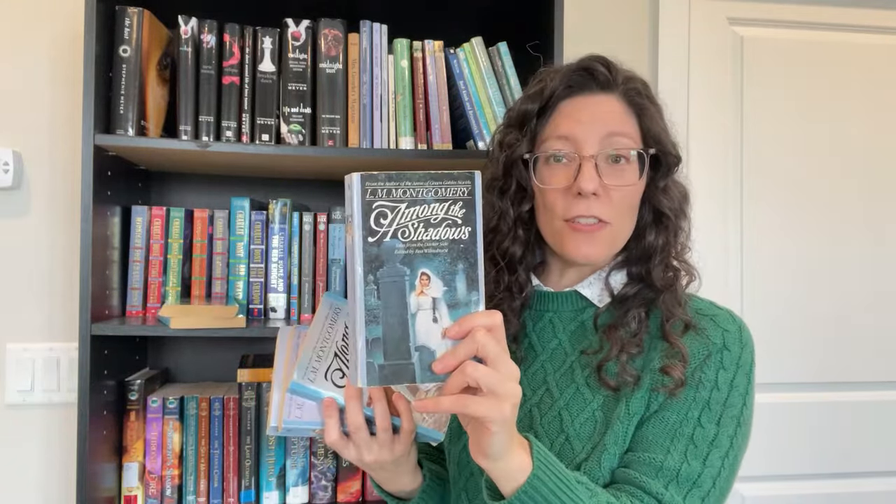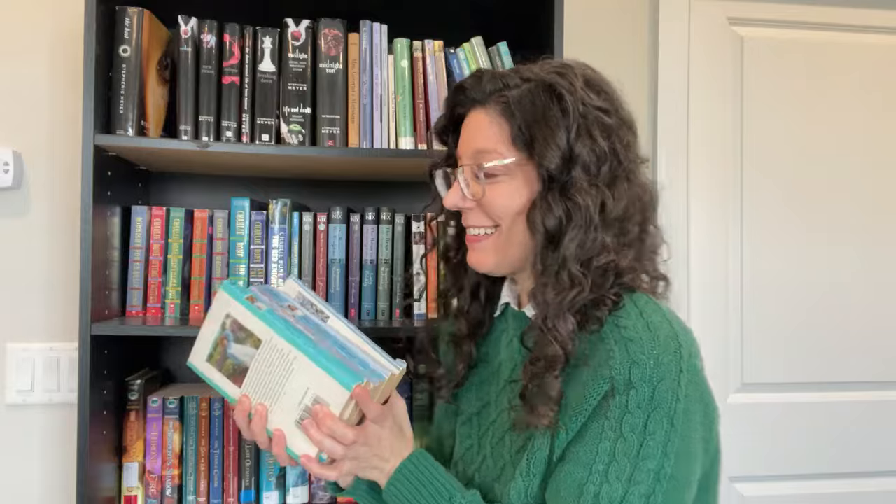Emily Climbs by L.M. Montgomery, Rainbow Valley and Rilla of Ingleside by L.M. Montgomery, Jane of Lantern Hill, and The Blue Castle. Among the Shadows, Along the Shore, At the Altar, and Magic for Marigold — all by L.M. Montgomery. In case you can't tell, I really like L.M. Montgomery!